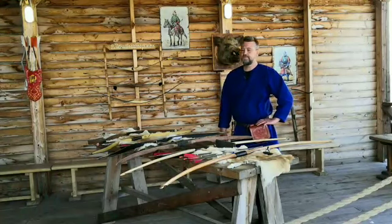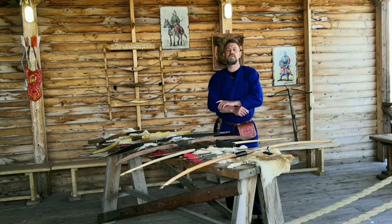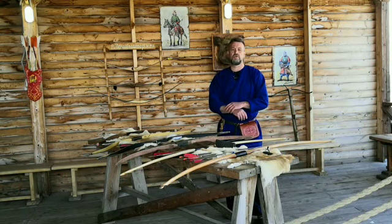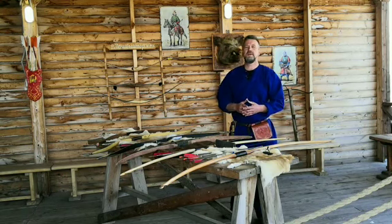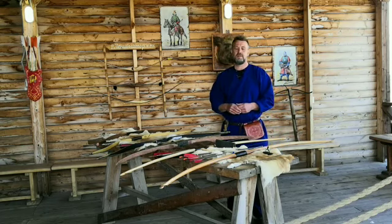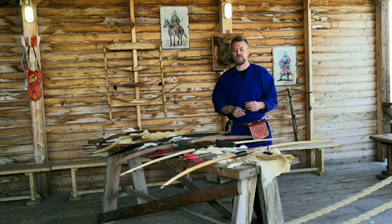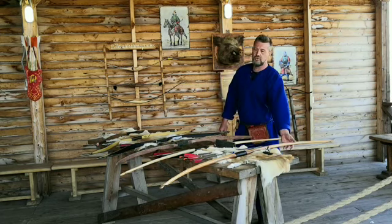Здравствуйте, дорогие друзья! Мы рады вас приветствовать в Центре исторической реконструкции «Ленивый Торжок». Сегодня я хотел бы вам рассказать о метательном оружии народов мира. В частности, сегодня речь пойдет о таком метательном оружии, как лук.